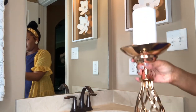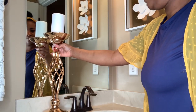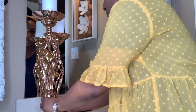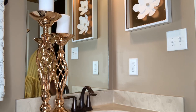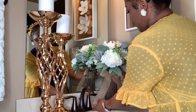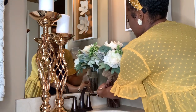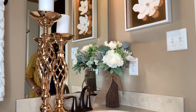I picked up these gold candle holders from a local store called Home Decor, and they are by far one of my favorite things in this bathroom. This is the bundle of flowers from earlier — I decided to put these on the vanity. The tricky part about this vanity is that there was not much space to decorate, but I did the best I could with the space I had.